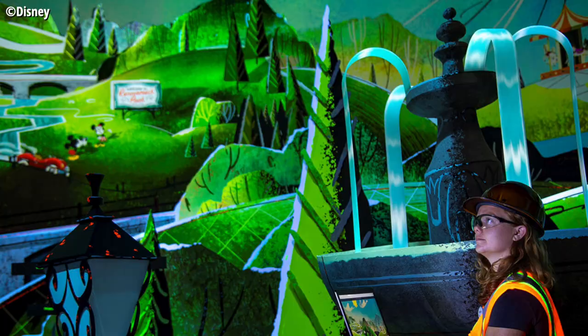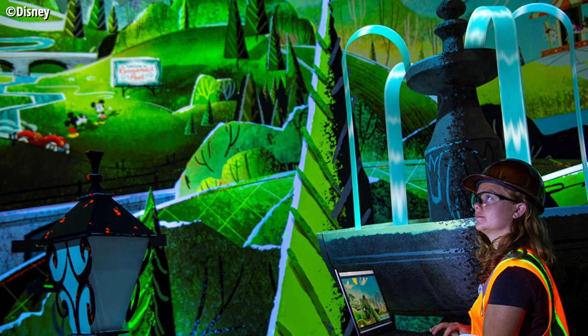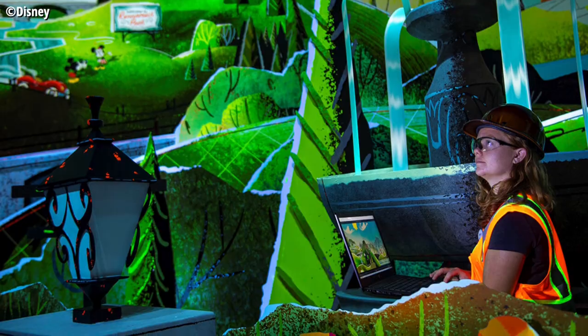I cannot describe how excited I am for the Runaway Railway. I've always joked I'm more excited for it than Galaxy's Edge, and I seriously am. With all the tech they're doing — things moving around, the 2.5D effect — it is going to be out of this world, something we've never seen before. And we didn't just get a look at one of the scenes inside the 2.5D short.